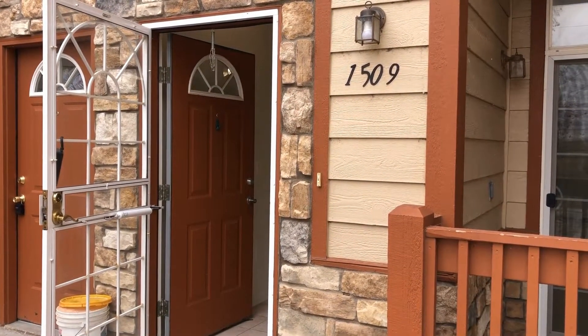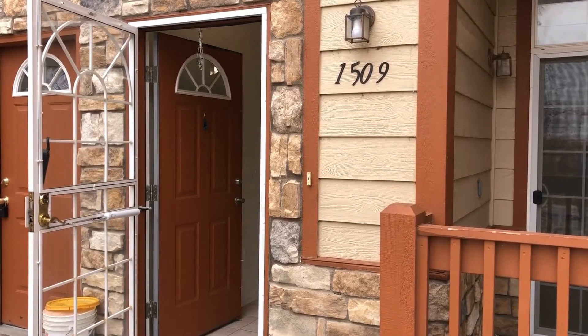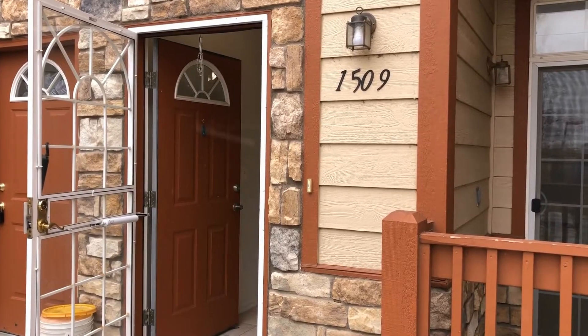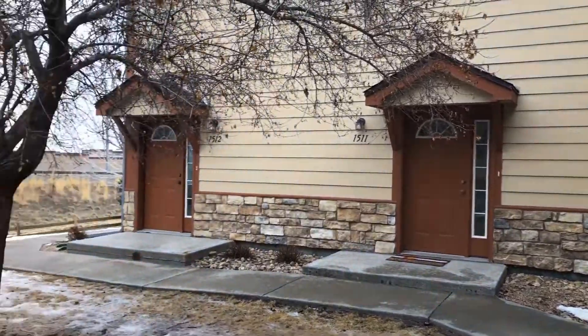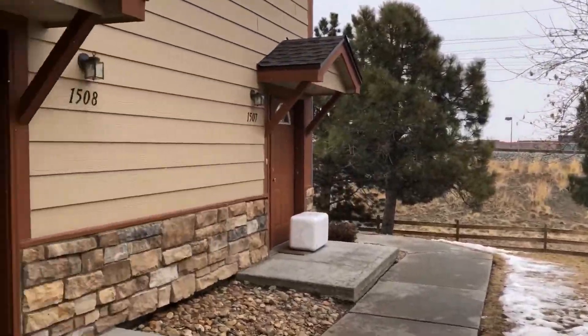Hello, today we're at the Heritage Settlers Chase Community and the address is 3291 East 103rd Place, Unit 1509. This is a gated community. We'll take a look at the outside area here — a nice little courtyard setting, very private back here.